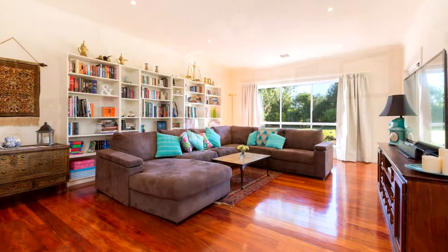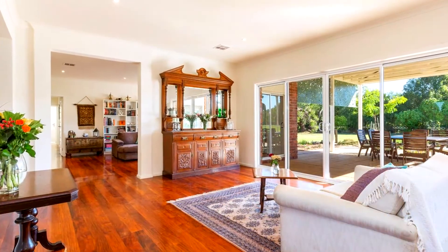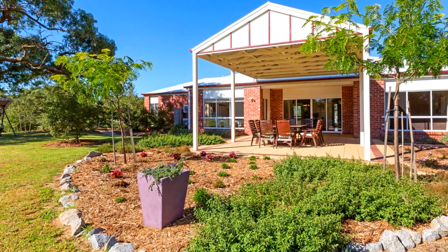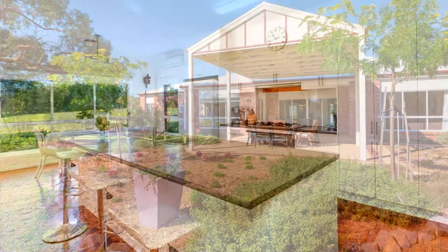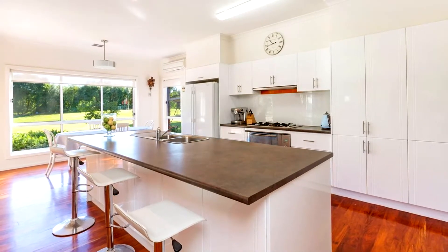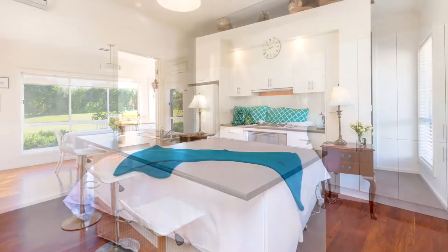Featuring three living areas, polished timber floors, nine-foot ceilings and a sunny alfresco deck to survey the park-like gardens, this quality home has been built to pamper. A functional designer kitchen with stainless steel appliances including Miele dishwasher, plenty of cupboard space and an island bench make cooking a pleasure.